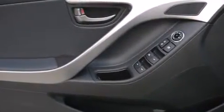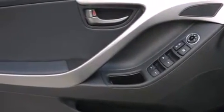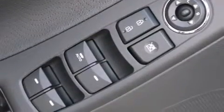A split folding rear seat, full power accessories, a rear window defroster, a CD player, and air conditioning.